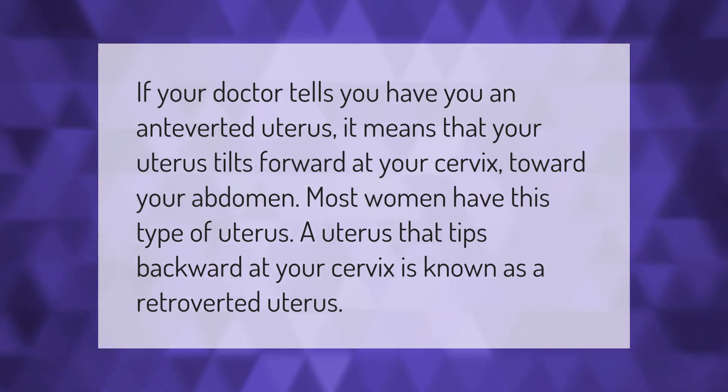If your doctor tells you that you have an anteverted uterus, it means that your uterus tilts forward at your cervix toward your abdomen. Most women have this type of uterus. A uterus that tips backward at your cervix is known as a retroverted uterus.